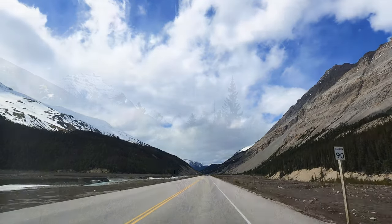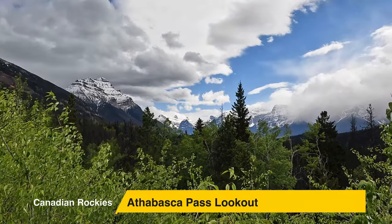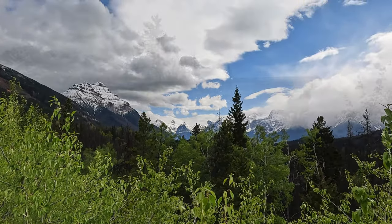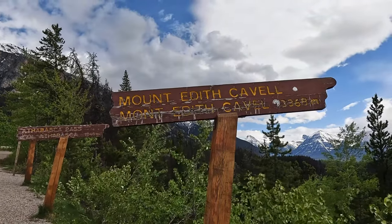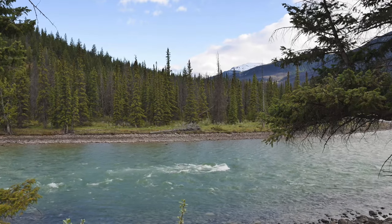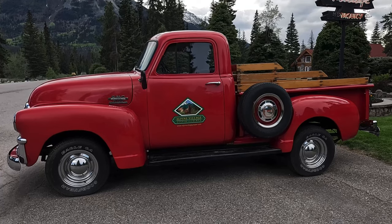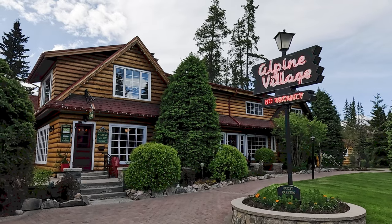Our final stop for the day was the Athabasca Pass Lookout. This provided spectacular views of the pass, as well as the nearby mountain ranges that included Mount Edith Cavell. We continued on to our final destination, Jasper, and our accommodation for the next few nights: the Alpine Village Resort, nestled on the banks of the Athabasca River. Due to the wildfires, the resort is closed for the 2024 season. I will do a separate review of this resort in an upcoming video.